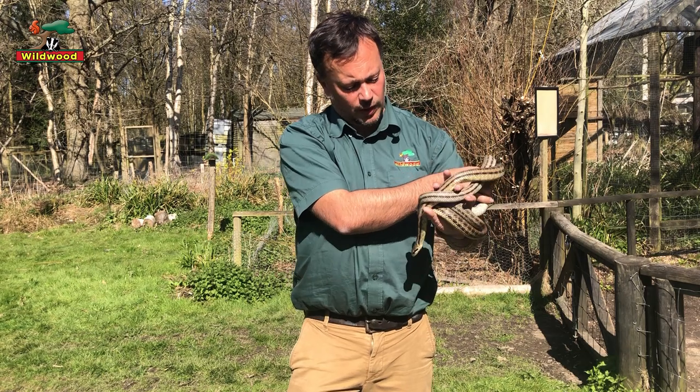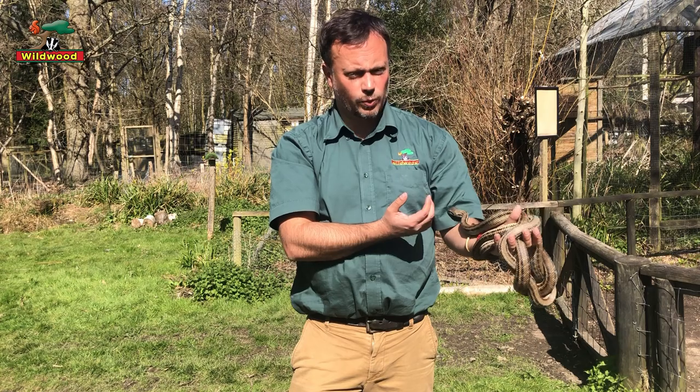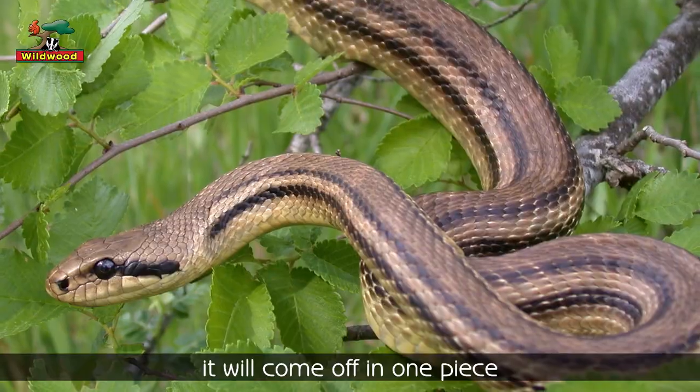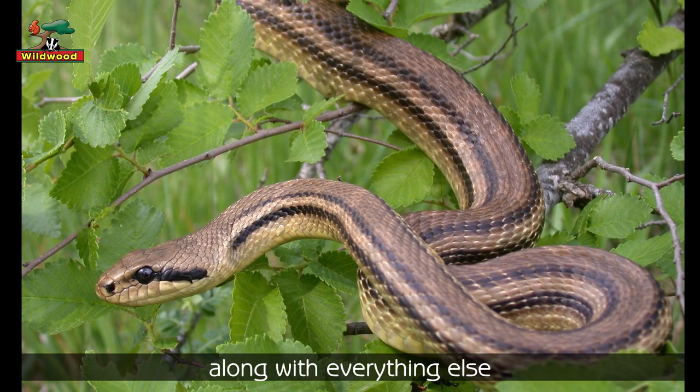Snakes do not have eyelids — you will never see these snakes blink, or any snake in fact. They have a very clear scale over the eye, so when a snake sheds its skin it will come off in one piece and you'll actually see the eye scale shed along with everything else.